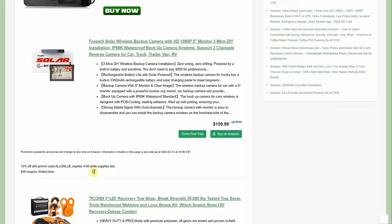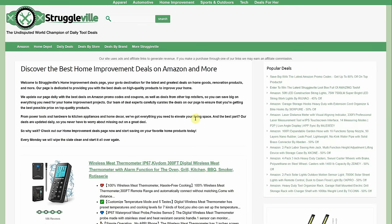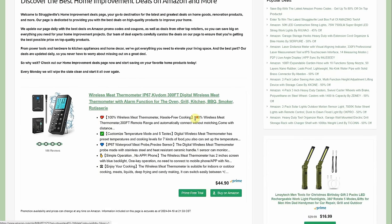Also on the automotive deals page — we've seen it a couple of times before — the Tycon 3-inch by 20-foot recovery tow strap with the snatch block, the shackles, and a little bag that acts as a weight so if a strap breaks it doesn't whip you in the face. It's $119.98 but there's a 40% promo code. There are also options with fewer pieces at lower prices if you don't need the full kit.